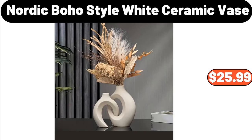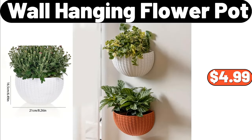Nordic Boho Style White Ceramic Vase, $25.99. Wall Hanging Flower Pot, $4.99.